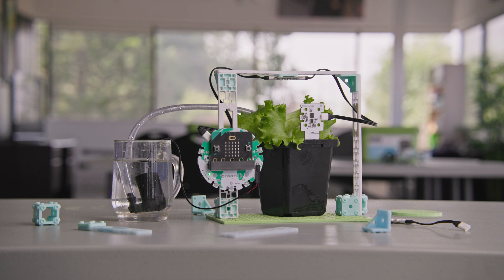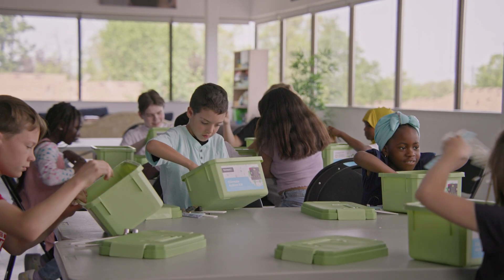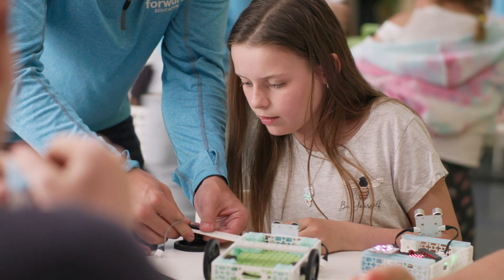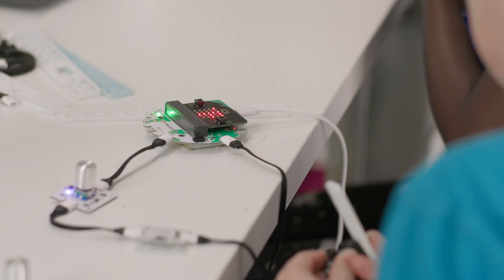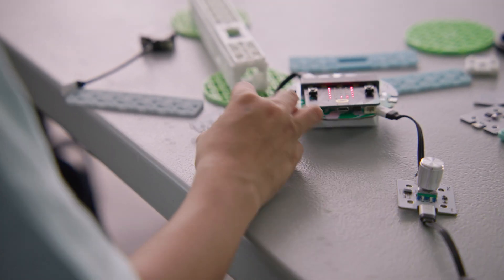Each of our learning solutions comes with everything a teacher needs, from the robotics hardware to curriculum-aligned lesson plans and step-by-step coding and building tutorials. With our innovative microbit-powered robotics kit, introducing your students to coding is as easy as.